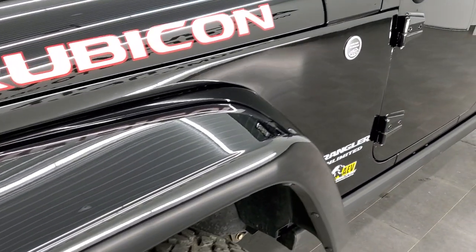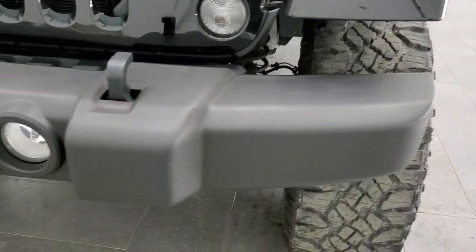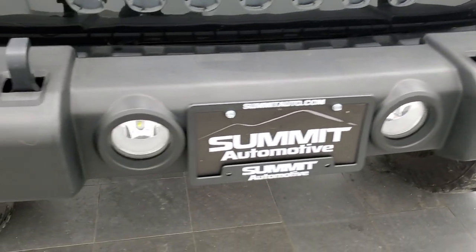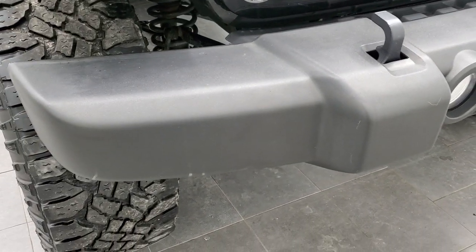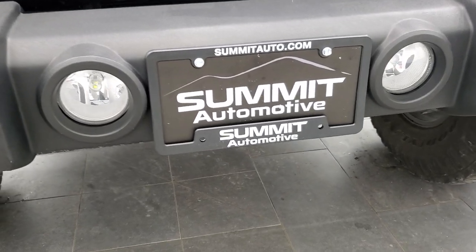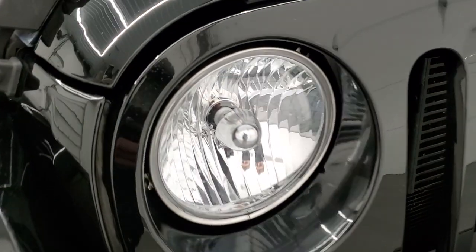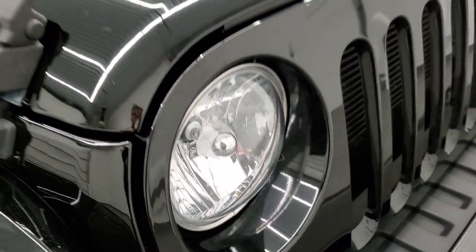The front fender is in excellent shape — no dents, dings, scuffs, or scrapes on it. Front bumper is in really nice shape as well with no dents or dings, and it does come with the factory fog lights. Someone did put LED fog lights in there, so they're super bright, as well as LED lights in the headlights there, so they are bright as well.